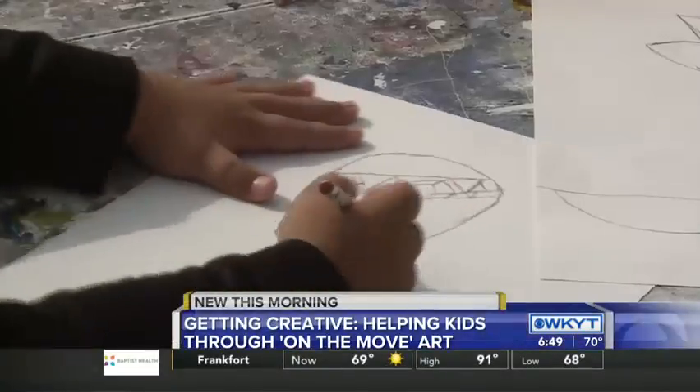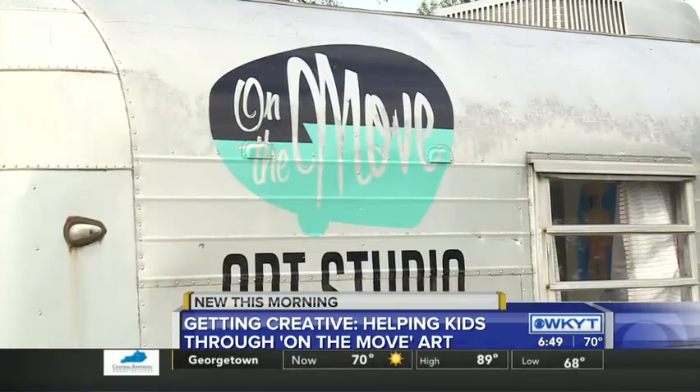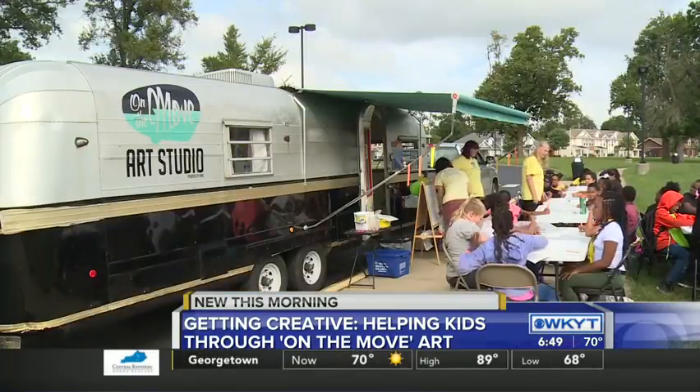Fostering a sense of creativity in children is a mission for the folks at On The Move Art Studio. And the vehicle they use to do that is just that — a vehicle. They took a vintage trailer and turned it into a mobile art room to take to low-income neighborhoods that have free arts classes for kids.